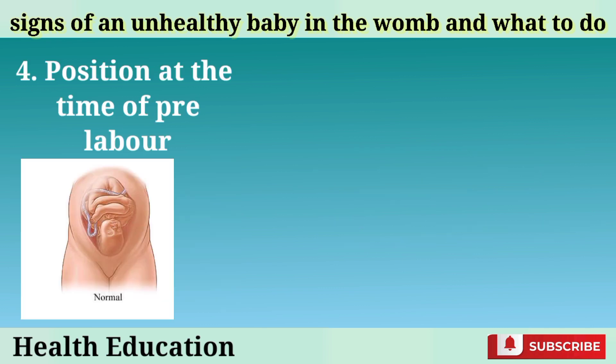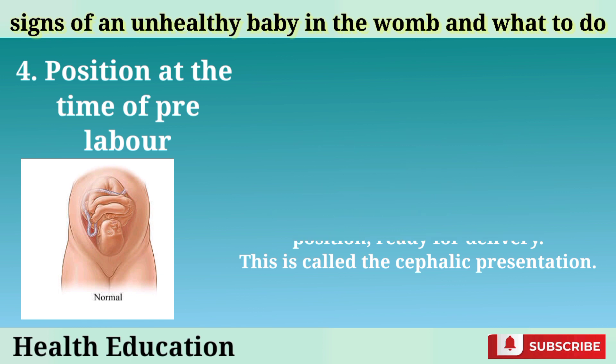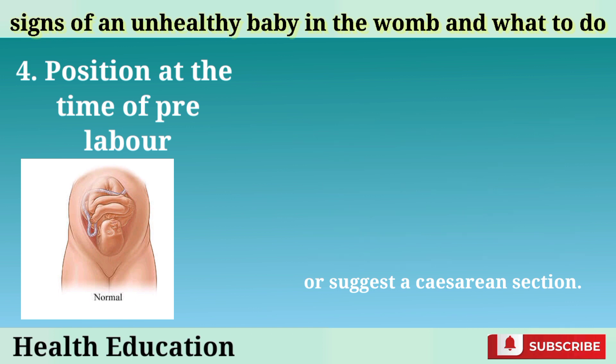Position at the time of pre-labor: During the 9th month, the movement of a baby comes to an end or becomes minimal. The baby settles into a head-down position, ready for delivery. This is called the cephalic presentation. If the baby is in a breech position, meaning the feet or buttocks are facing down, it may indicate a problem with the baby's development or the placenta. In such cases, your doctor may try to turn the baby manually or suggest a cesarean section.